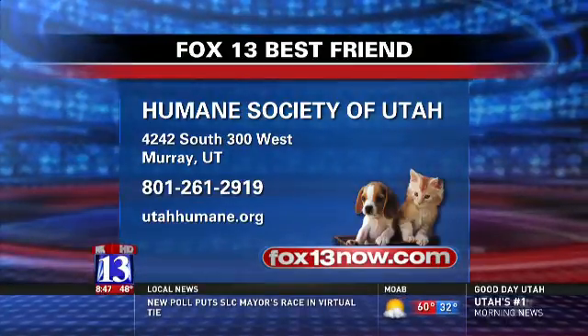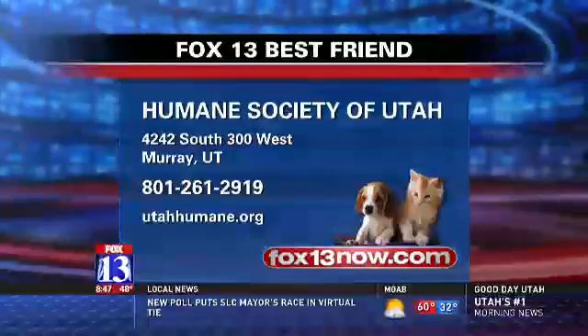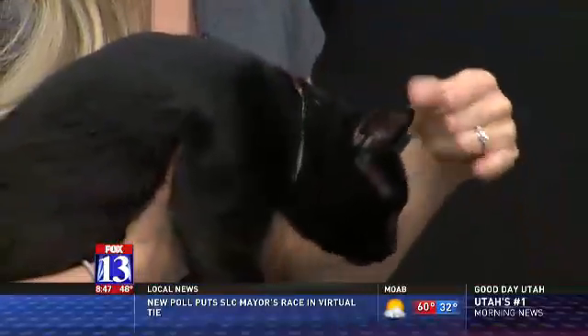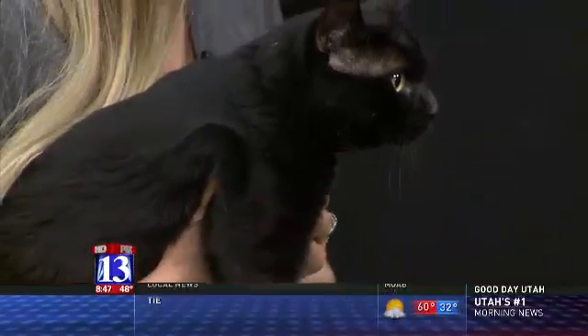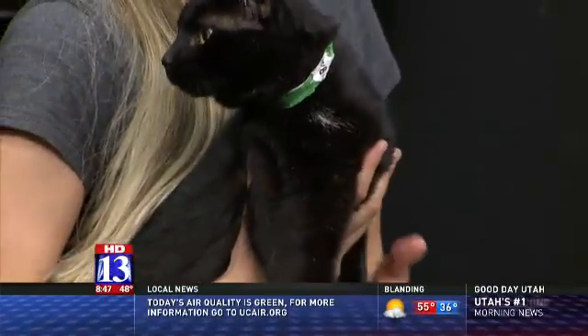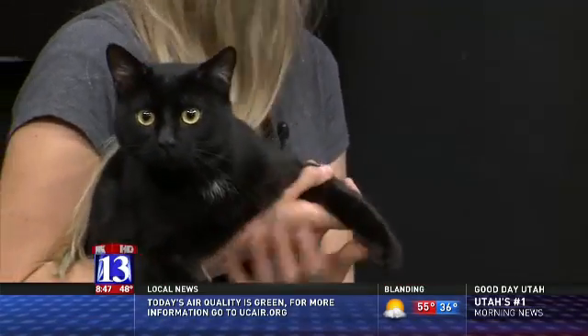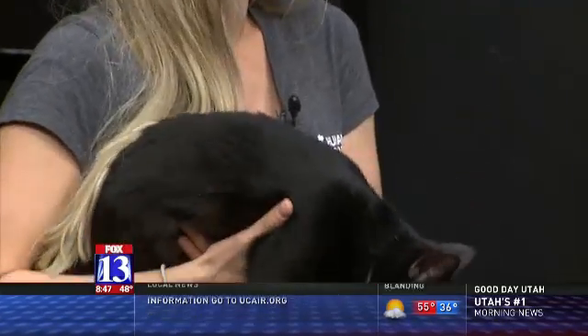Those microchips usually run about $40 to $50, but this is totally free. And if you wanted to do an additional $20 with Avid, you have a 24-hour lifetime way of locating your pet. You don't have to do it — if you don't, their information automatically comes back to the Humane Society. It's just a little more limiting because we're not open 24/7, so you may have to wait.